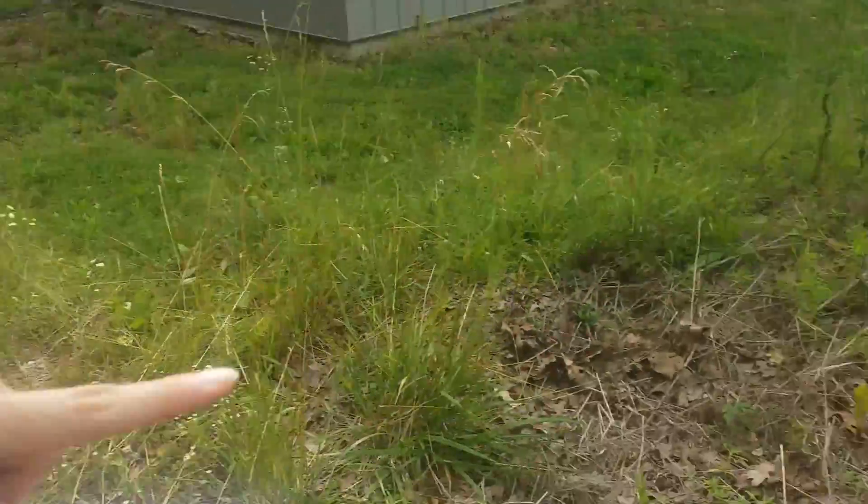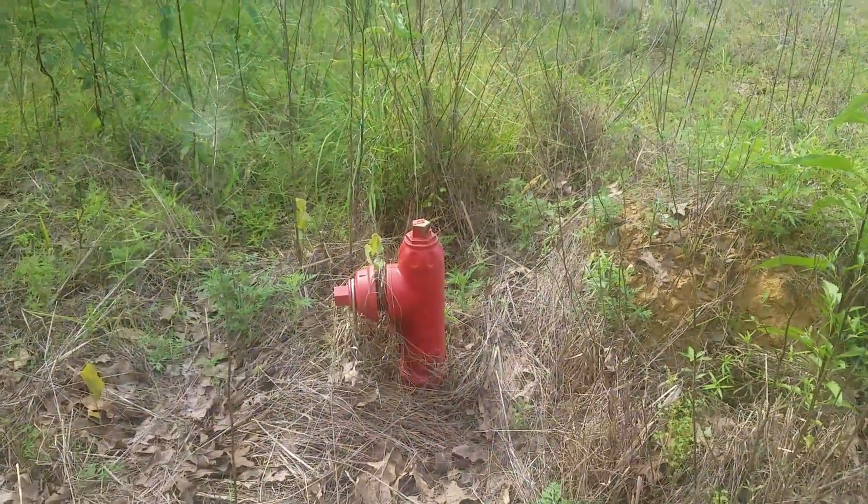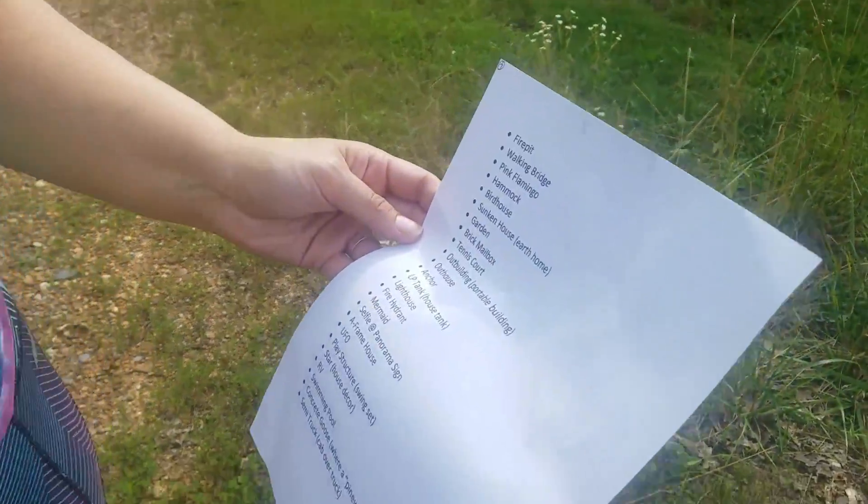We're doing a scavenger hunt. We got our list. First one is a fire hydrant. That looks like a fire hydrant — that's a fire hydrant! Bam. Fire hydrant. Let's take our picture and get moving on to the next one.